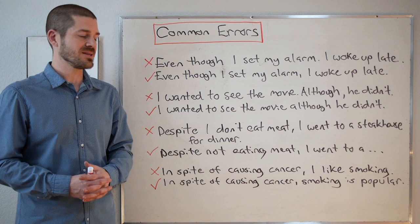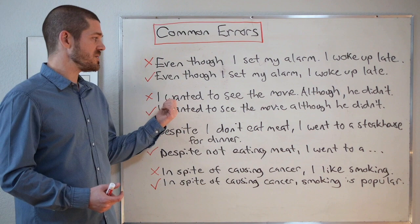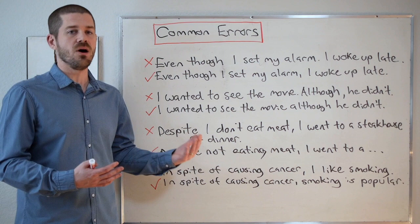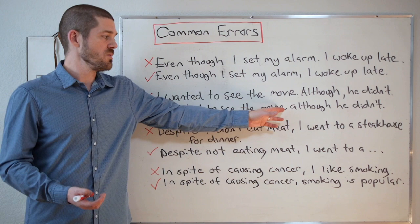Next error: 'I wanted to see the movie. Although, he didn't.' Again, this is incorrect. The first sentence is fine. But 'although, comma' starting a new sentence is how we would use however — we do not start a sentence with 'although, comma.' The correct version is: 'I wanted to see the movie, although he didn't.' Because we started with the main clause, we do not require a comma before the dependent clause.